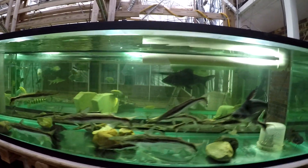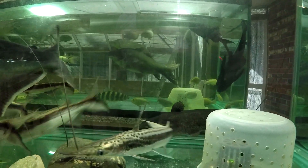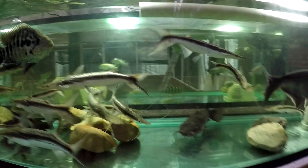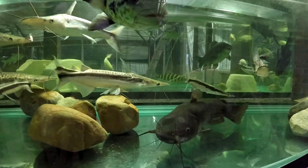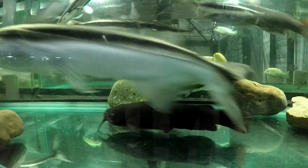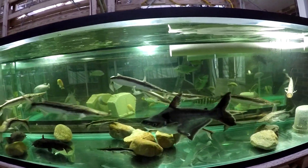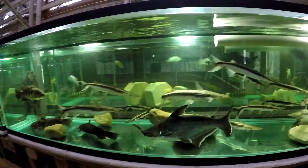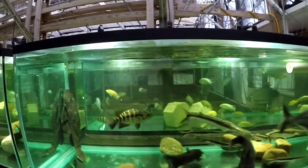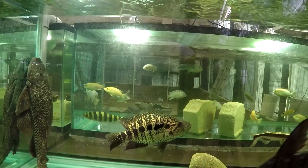We have two snail bullheads still here — a bigger one and a smaller one. There they are, they're freaking out. We have the iridescent shark catfish from Stephen from Naples, and the jaguar from Allison from Sarasota, a recent addition.